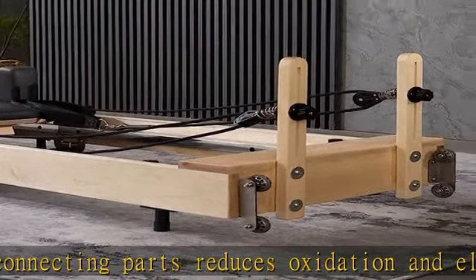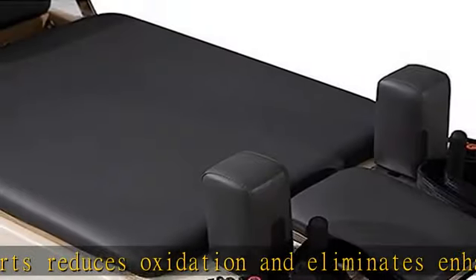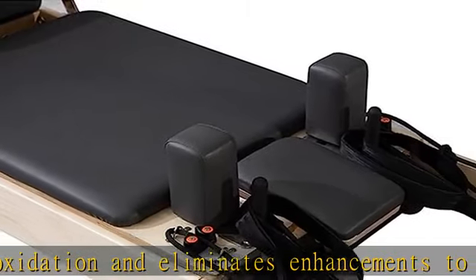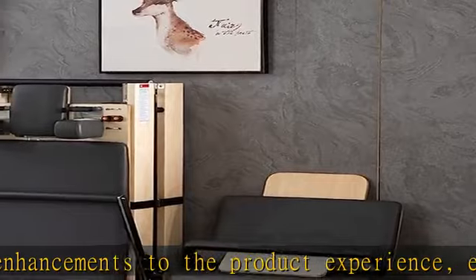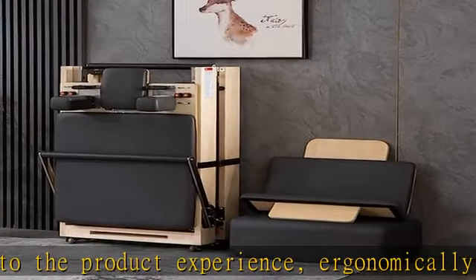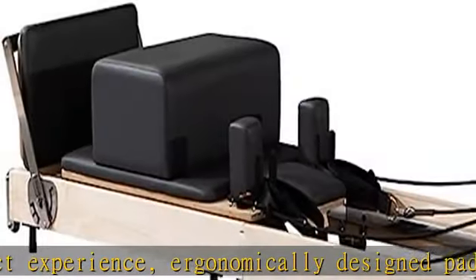For replacement parts, please contact us. Shipping: delivery of this product is curbside. Premier in-house delivery is available for an additional charge. Please contact our customer service staff when placing your order to confirm that.